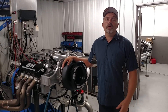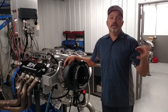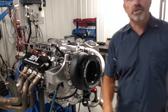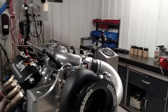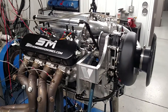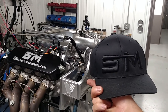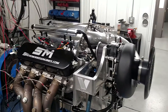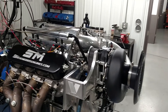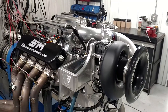Morris here at Steve Morris Engines. I thought I would show you what I have to get finished today, and we'll have another little competition. Haven't done that for a while — winner wins a free t-shirt or super cool hat, got multiple colors, either one that you want. I'll post the directions on Facebook for that.